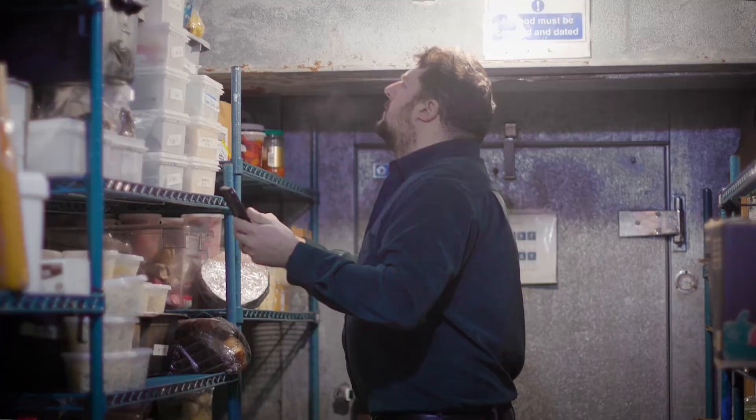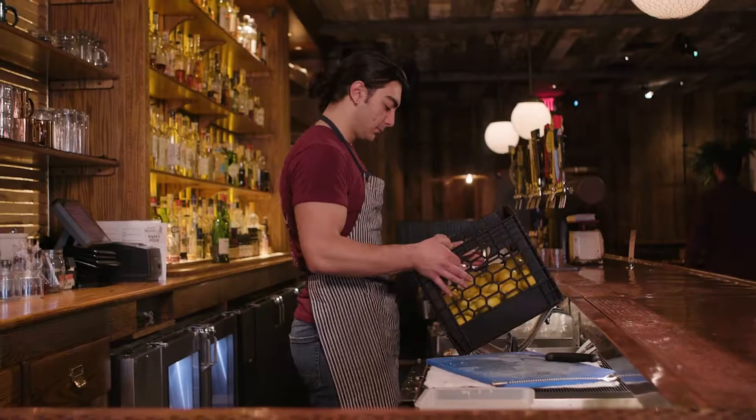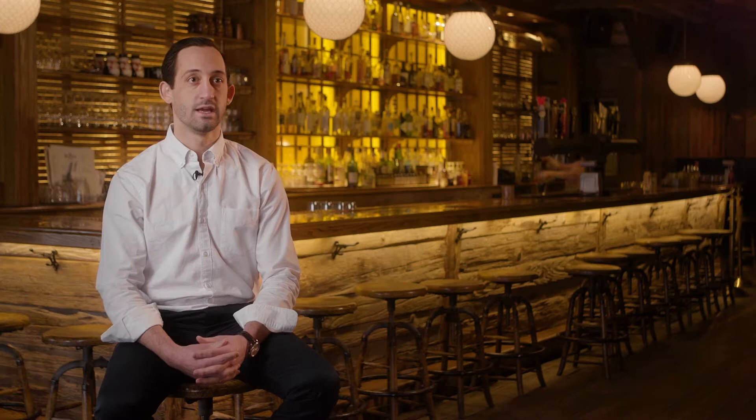Our management teams have daily insights to reports and information. Our store-level units, managers, bartenders, and teams are doing inventory counts, invoices, and allocations — and it's all done for us.